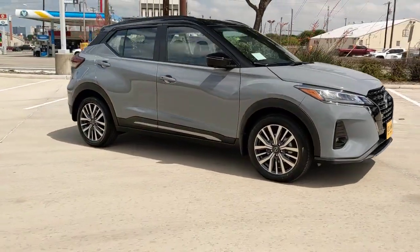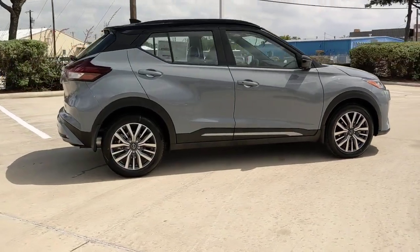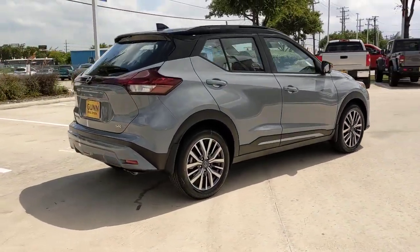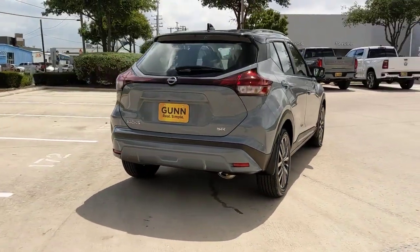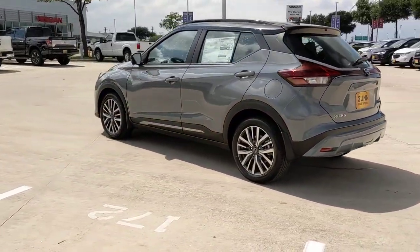Hop into the 2023 Nissan Kicks. This Nissan Kicks packs a lot of fun into an efficient compact package. Enjoy the benefit of its spacious interior, comfortable ride, ample cargo space, and touchscreen infotainment.